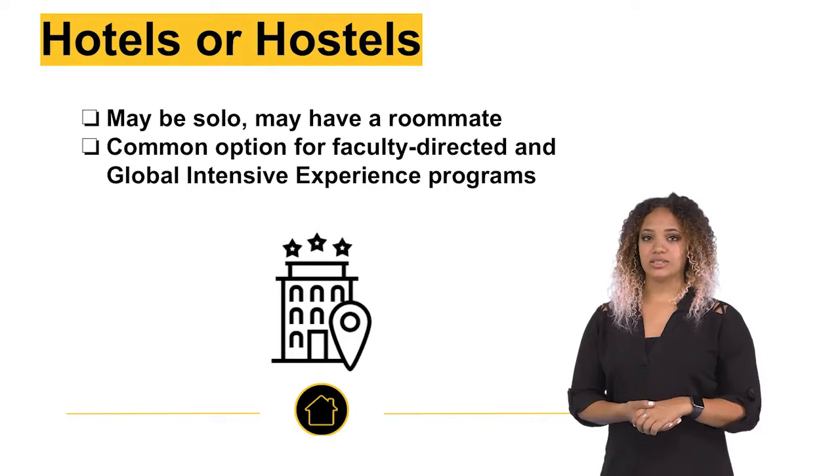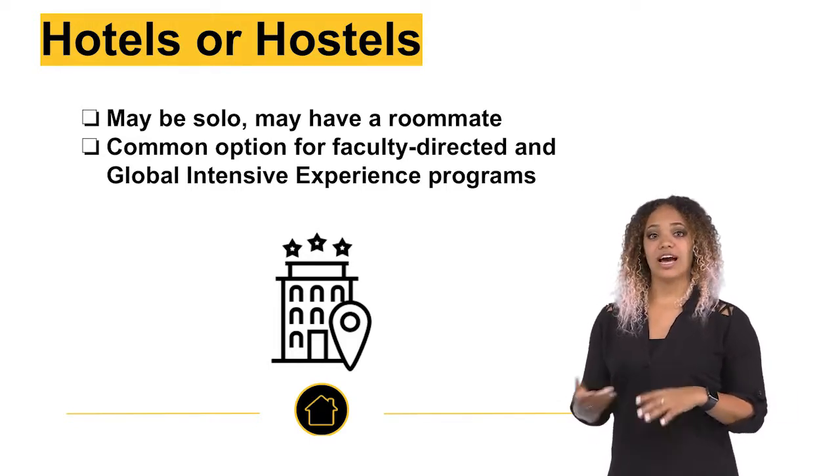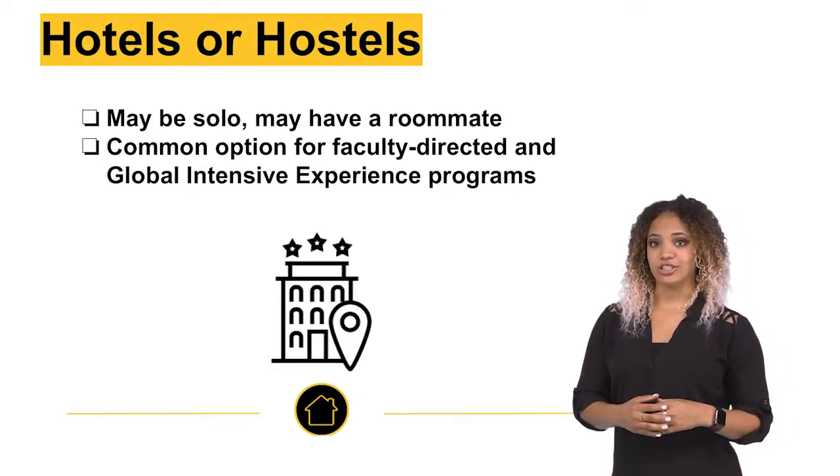Third are hotels or hostels. These are available to any person, and rooms may be single or grouped, where you could have one or more roommates. These are common housing options for faculty-directed and global intensive experience programs.